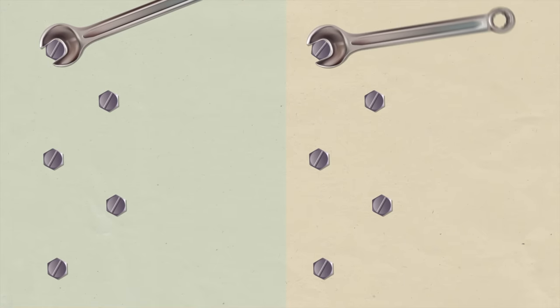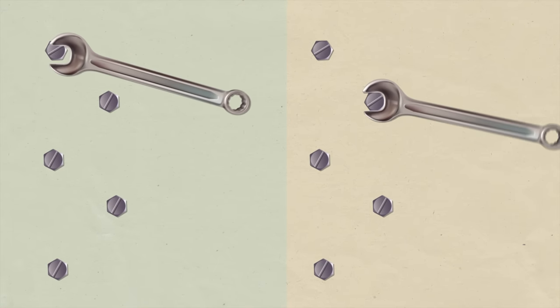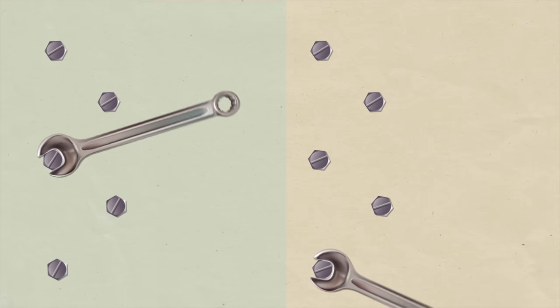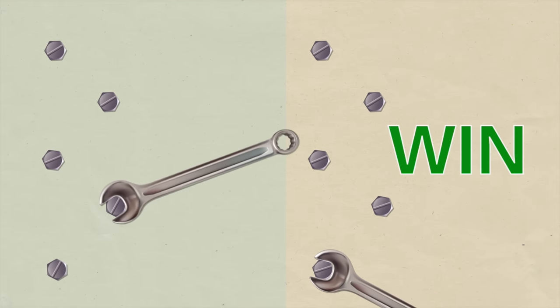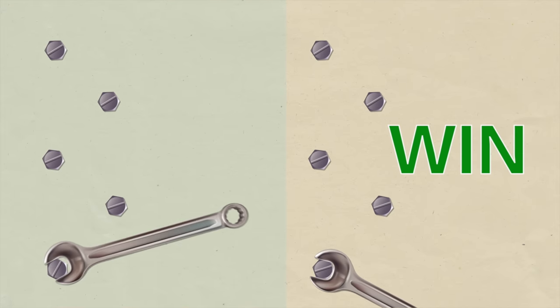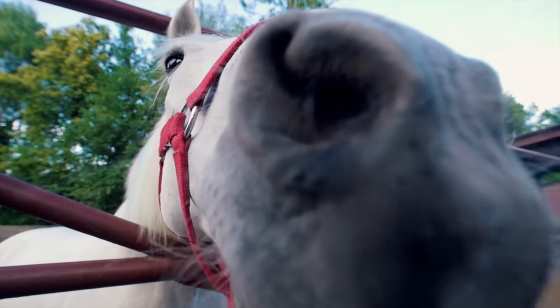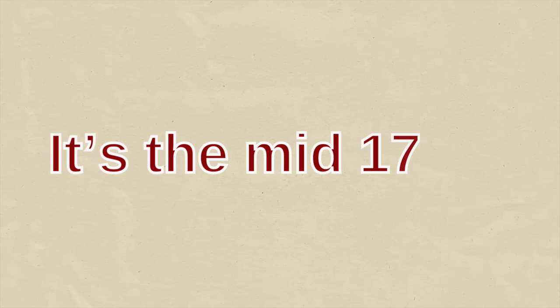Power measures how quickly work is done. If two people were to tighten the same bolt by applying the same force but one did it in half the time, then that person is more powerful. Of course, we use horsepower when talking about cars or engines — but why horsepower? Well, that's an interesting story.